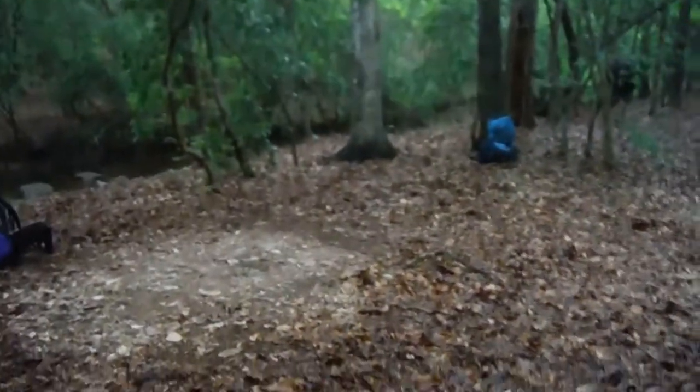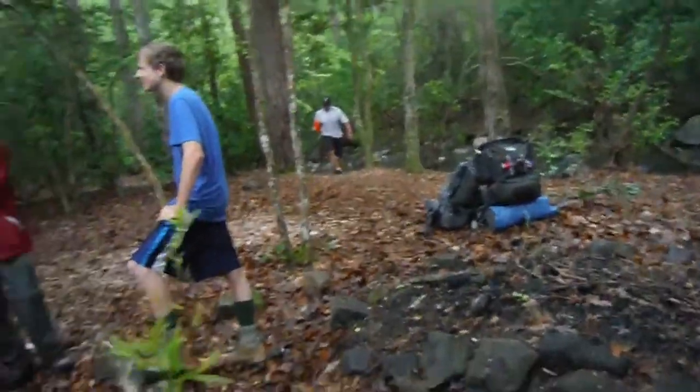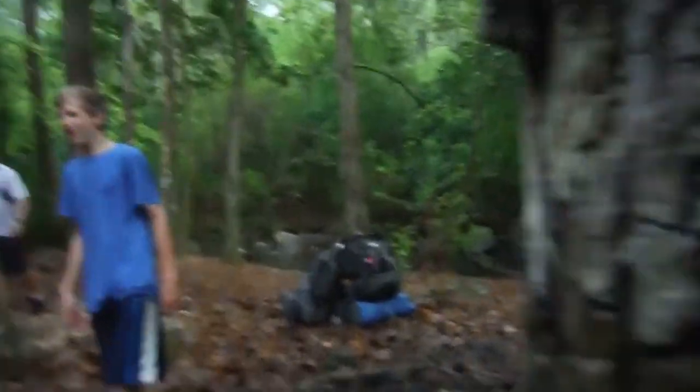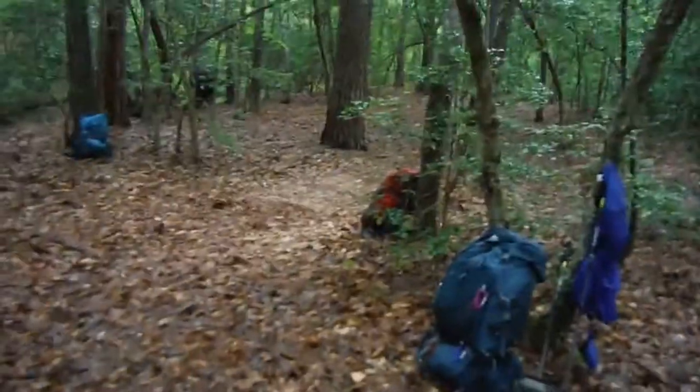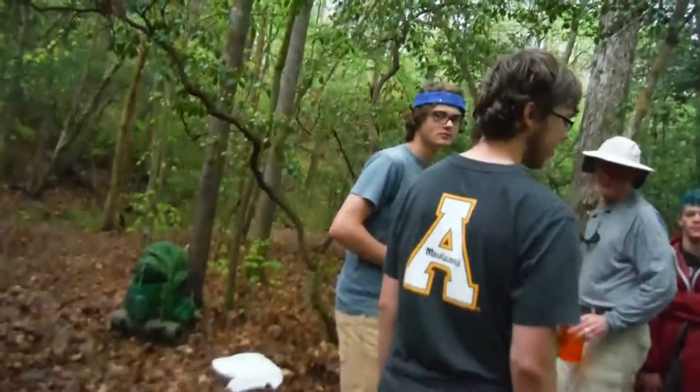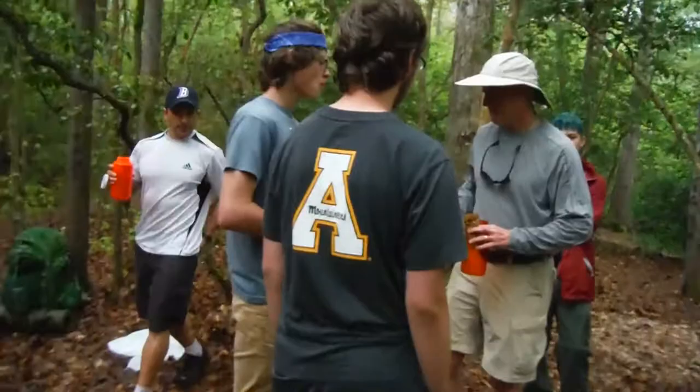So in the morning, camp is broken down. About to start the last stretch of the journey — it's about six more miles. After that we have the parking lot, cars, and civilization. So we are ready to go.